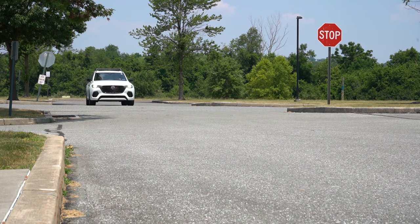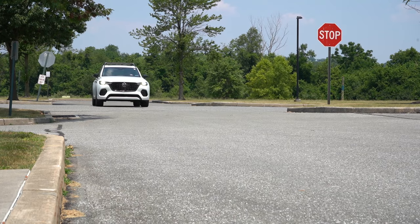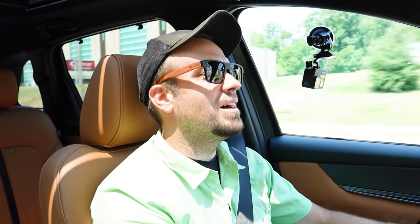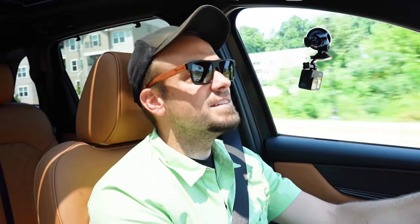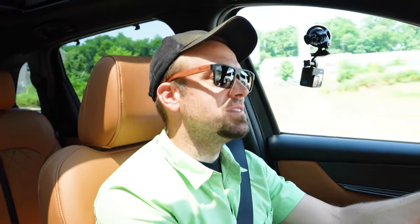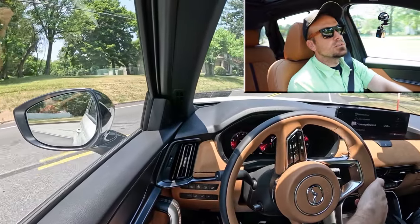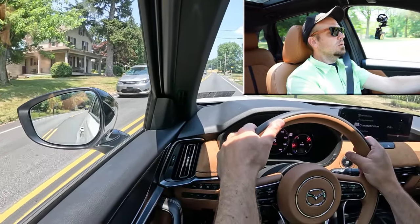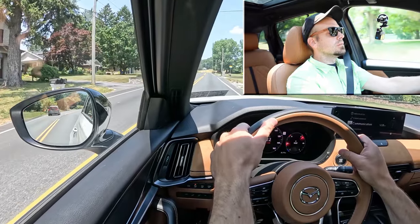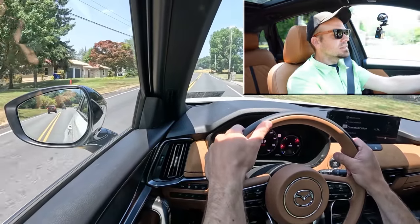Since the car put us back in Drive automatically, let's find one more straightaway and put the acceleration to the test to see how quickly the CX70 can get up to speed. Alright, here's our straightaway — in three, two, one, go! We're going up a hill — dang, this thing is noisy!